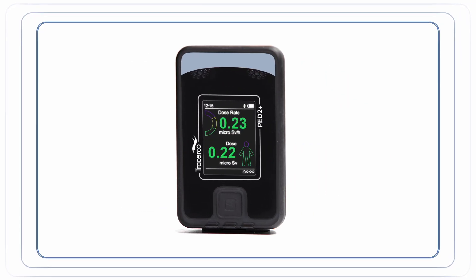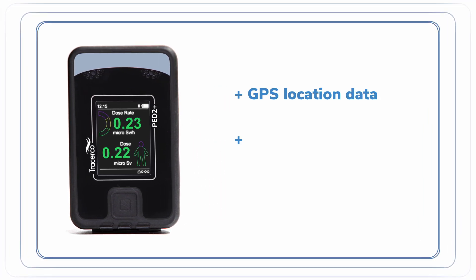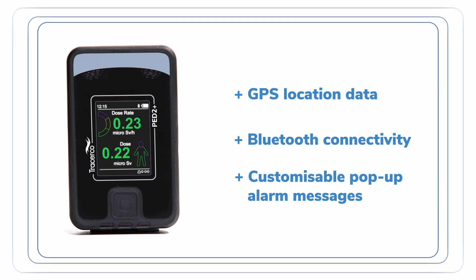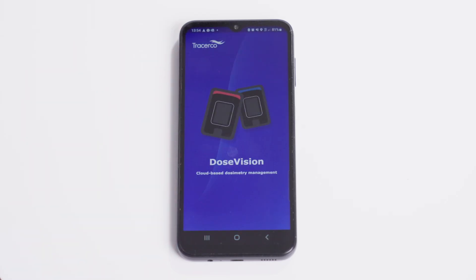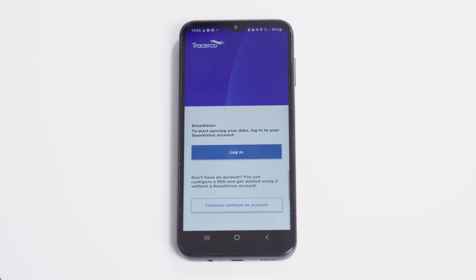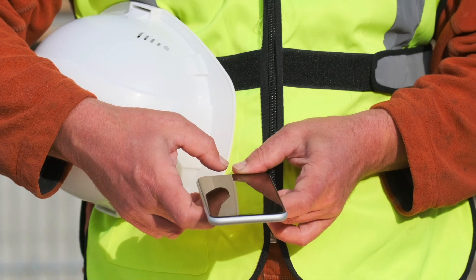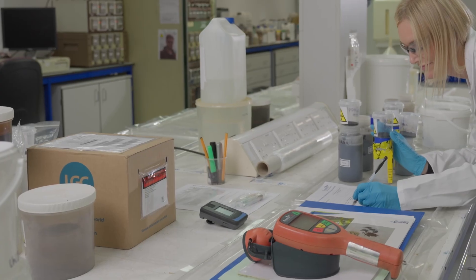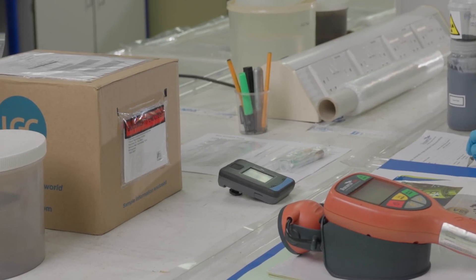PED2 Plus offers additional functionalities like GPS location data, Bluetooth connectivity and customisable pop-up alarm messages. It can be used alongside our mobile app, available for Android and Apple devices, offering convenient configuration and seamless data synchronization whilst on the move. It can also be used in off body mode as a compact ambient dose rate monitor.